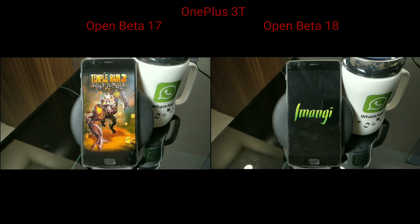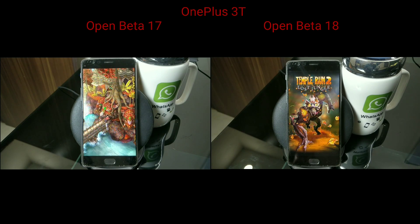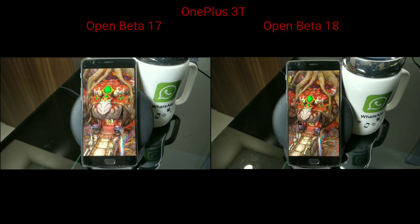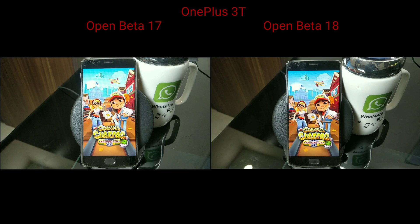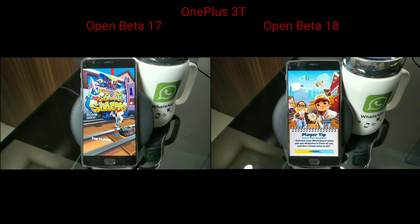Now this is for the OnePlus 3T — Open Beta 17 versus Open Beta 18. The 3T is working slightly faster overall compared to the 3. It took a lot of effort to catch the millisecond differences on screen. Both games are launching pretty fast on both builds — just milliseconds apart. Moving to Subway Surfer, Open Beta 17 still seems to be loading faster than the new build.